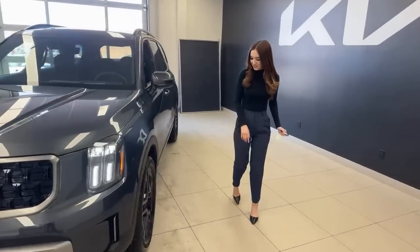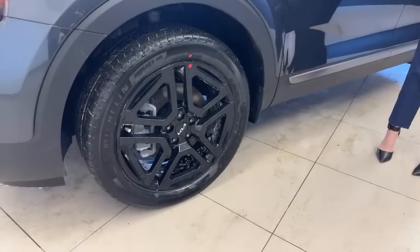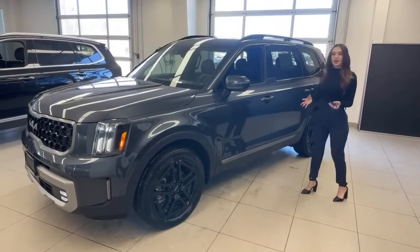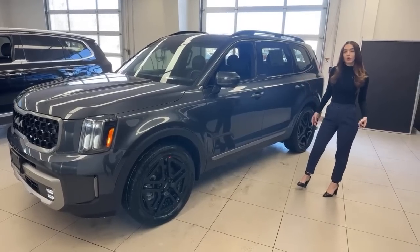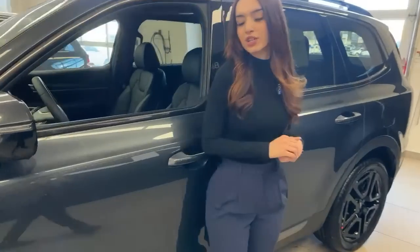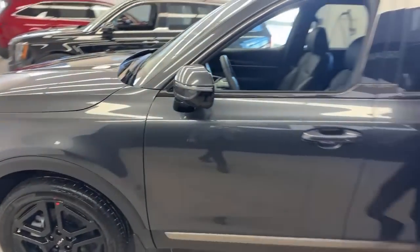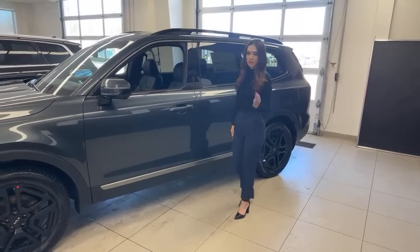Coming around to the side, we have beautiful 20-inch blacked-out alloy wheels. At the very bottom of our mirror we have a black insert with the LED turn signal indicator and a camera seated right underneath. This camera is going to show you a live feed of whatever's in your blind spot. It also has blind spot monitoring — a caution icon on the mirror glass that lights up to show someone is there. If you still change lanes, the vehicle will apply opposing brake force to revert you back to your original lane to prevent a collision.